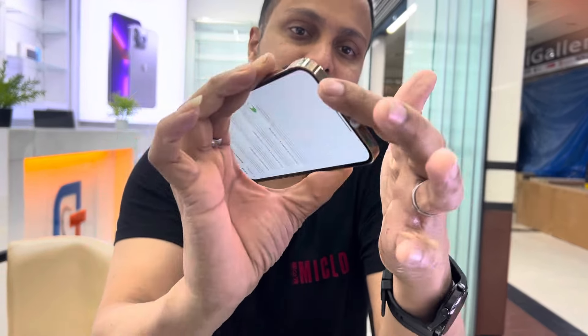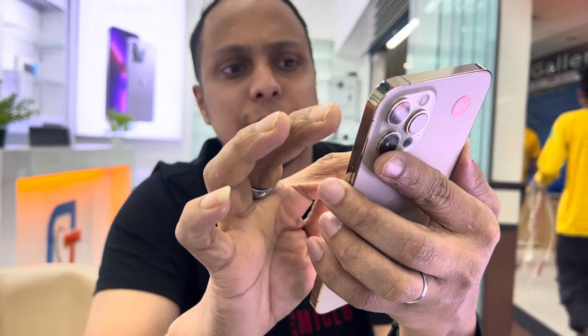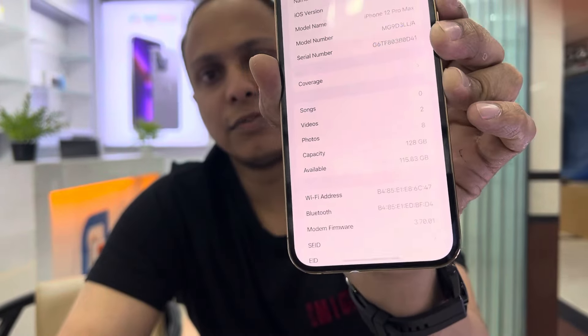Regarding the price — battery health is around 94%, and we have a 128GB variant, fully fresh. We have a price of 365,500 for the iPhone 12 Pro Max.